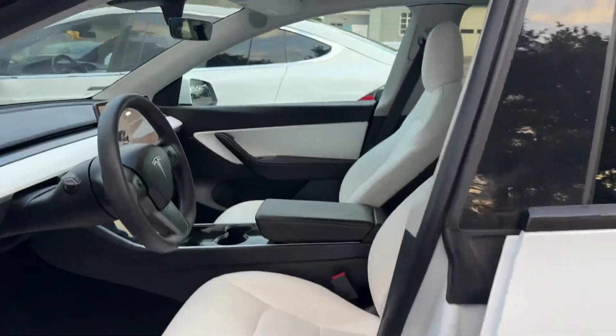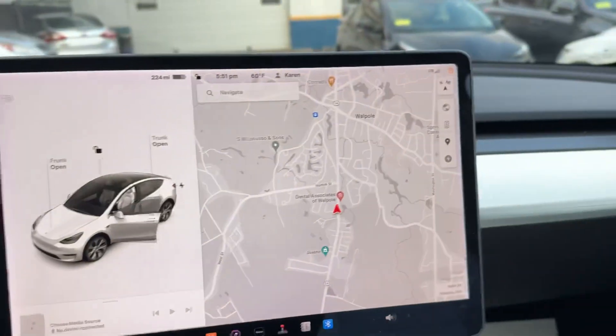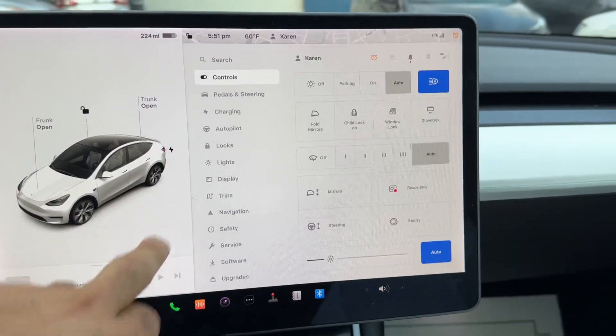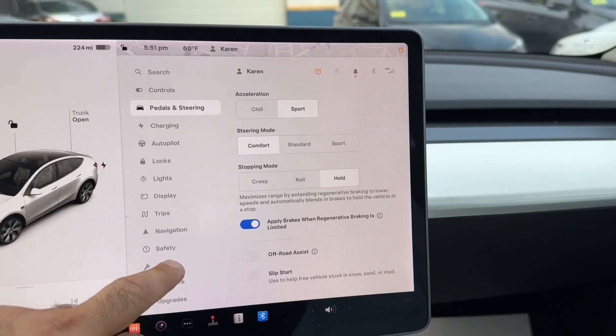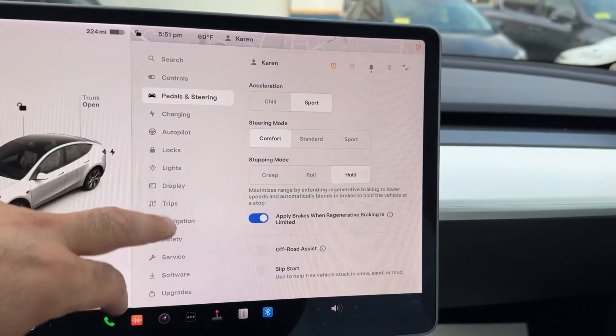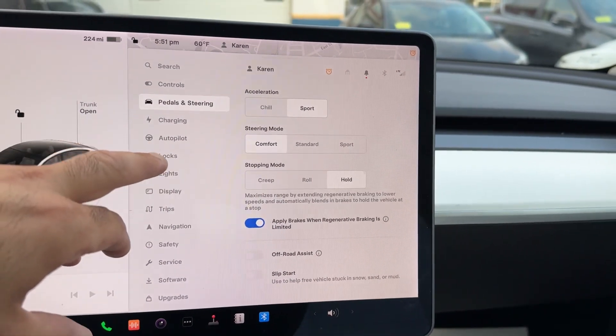Heated leather seats. Adjustable drive modes — you can't adjust the regeneration, but you can adjust the acceleration and the steering.